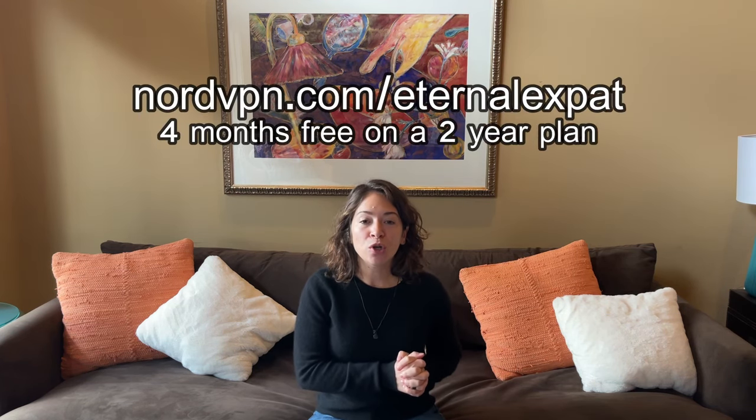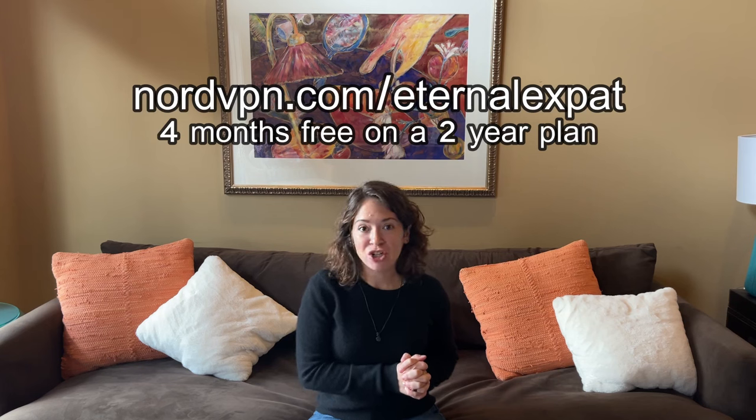Today's video is sponsored by NordVPN. I have been using Nord for over two years. As a digital nomad and an expat, having a VPN is essential, and I've tested out quite a few over the years. Nord are offering four months free if you sign up for a two-year contract at nordvpn.com/eternalexpat.